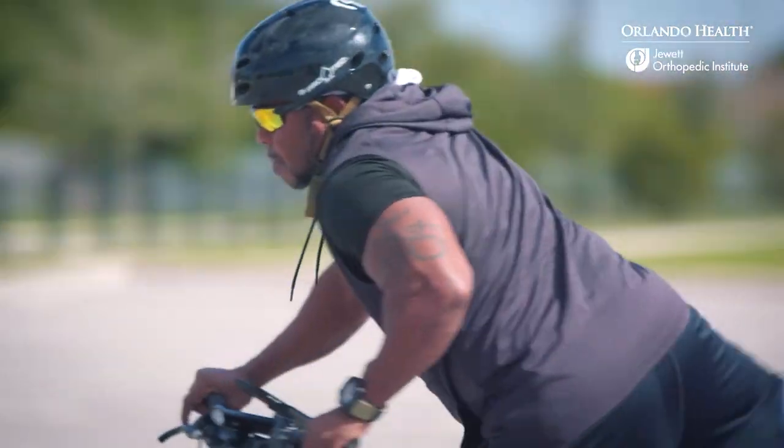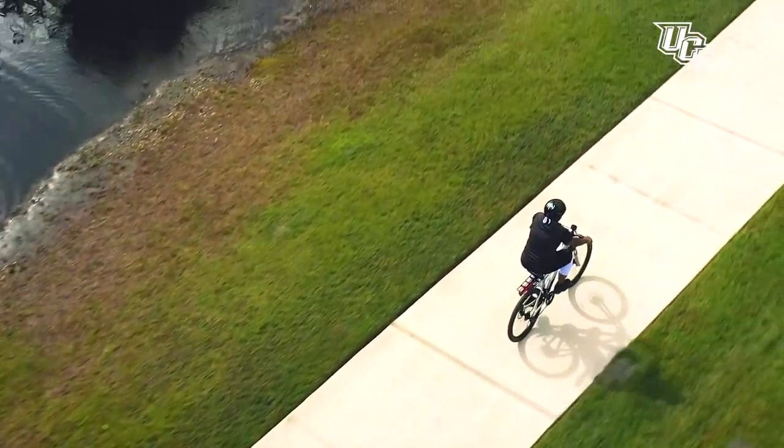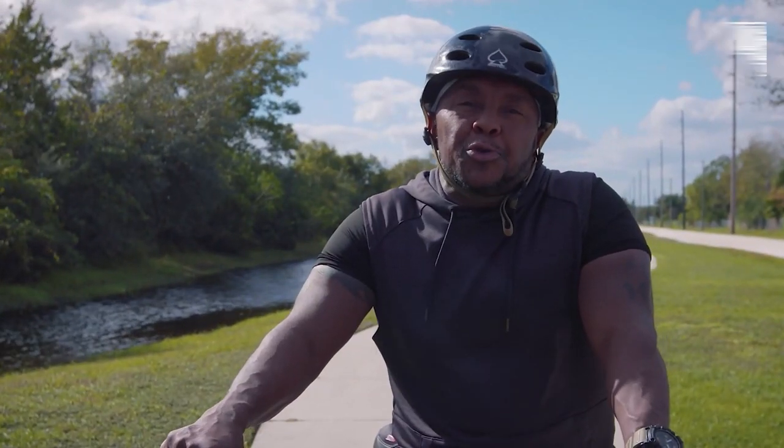When Ellis's active lifestyle was threatened by a knee injury, he worried his athletic days were over. Today Ellis is back to his very best. I'm Ellis and I choose Orlando Health.